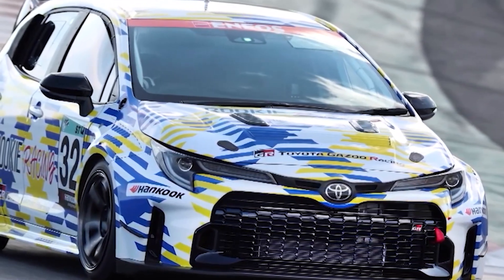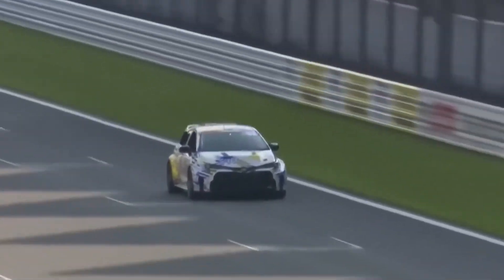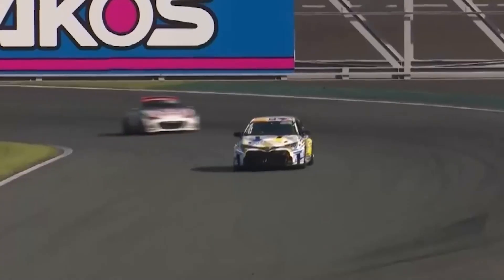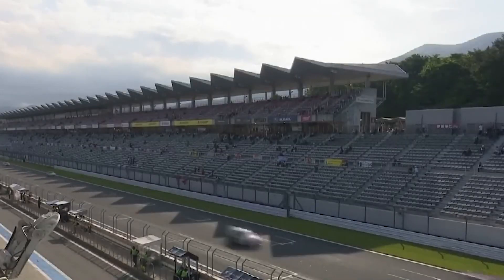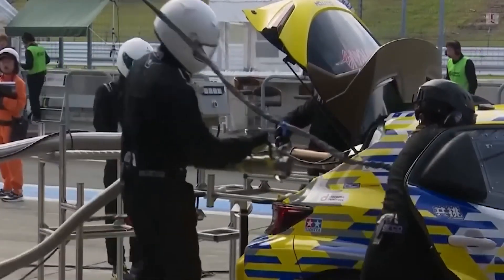As Toyota refines the technology and addresses concerns, the world will be watching to see if this innovation can truly take us down a cleaner path. I think this is a really good idea because there are a whole lot of cars on our planet that run on internal combustion engines, and there are millions of people who don't have the money to buy an electric or hydrogen vehicle. Giving people the option to reduce their carbon footprint in a cost-effective manner is the only way we can really make a big difference.